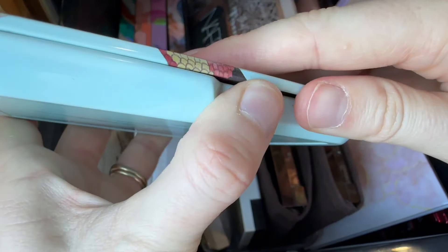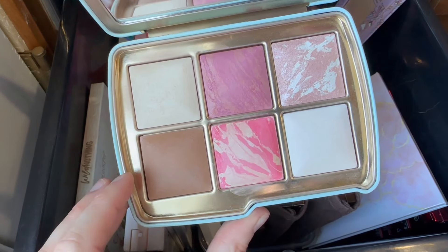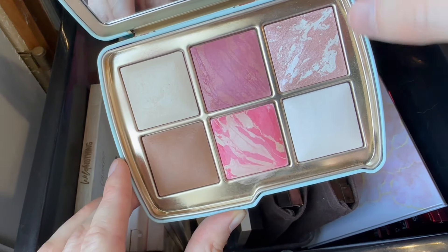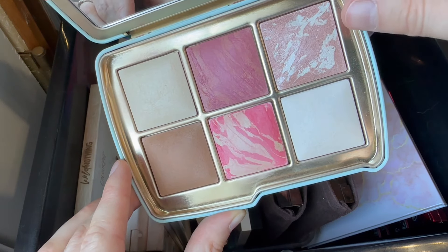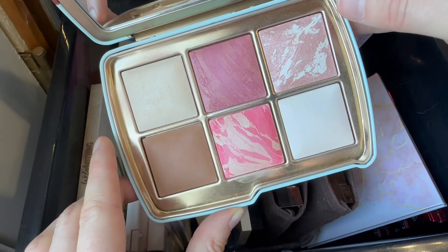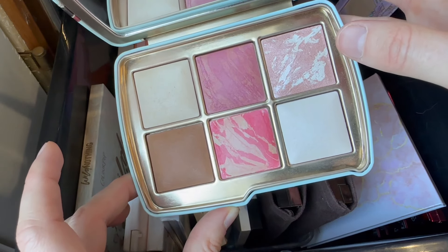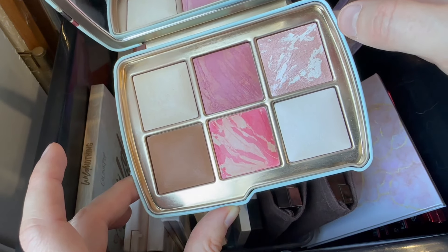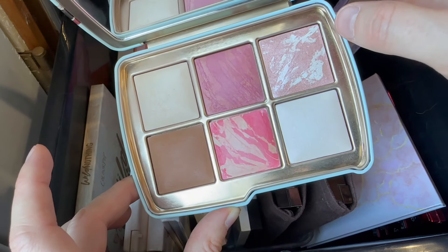I find the bronzer to actually be a bit warm on me, but if I'm light-handed I can pull it off. I use this powder under my eyes, I really enjoy the highlighter, and this is like the diffusing powder I use all over my face. So I'm really looking forward to pulling this out again. This was a special treat I bought for myself last year, and I basically just want to get a lot of use out of it all the time. Very interested to pull this out this month.